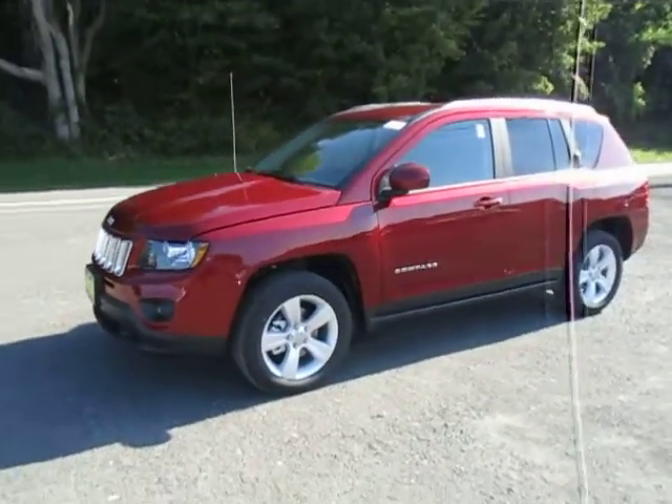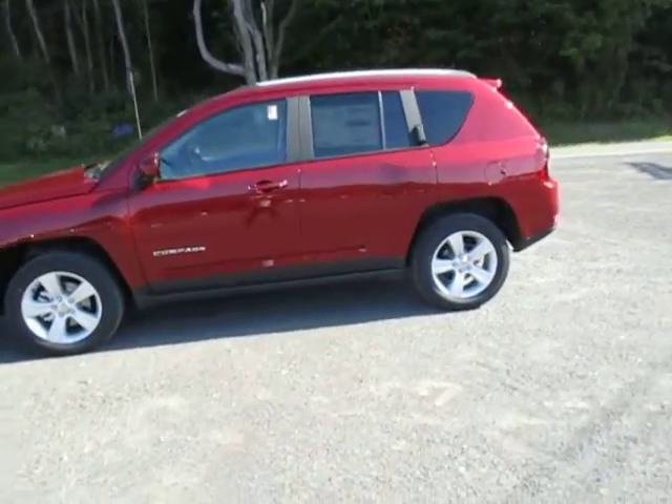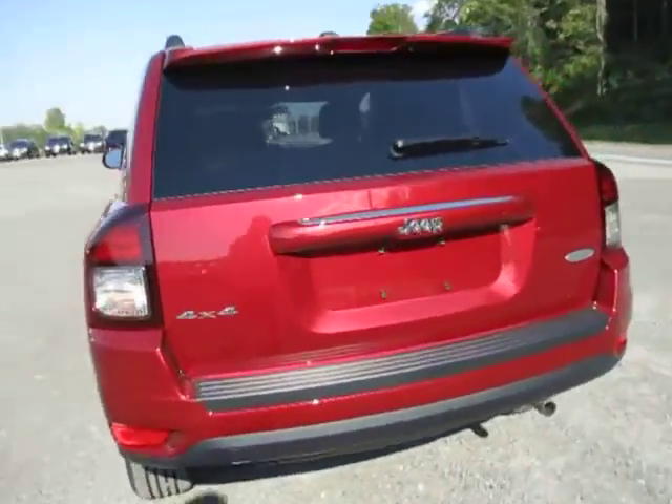Hey everyone, I'm over here at Lesord Chrysler Products in Sodus, New York, looking at a brand new 2016 Jeep Compass in a deep cherry red. This is the Latitude trim. You've got steel wheels and 4x4 and a backup camera here.